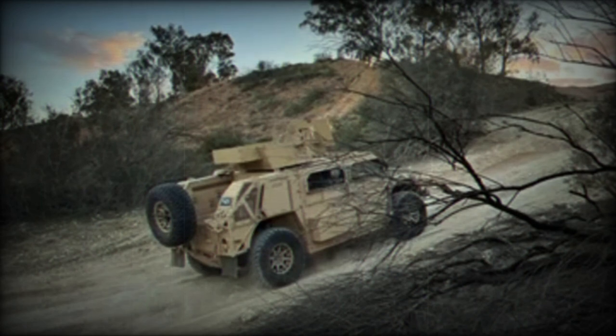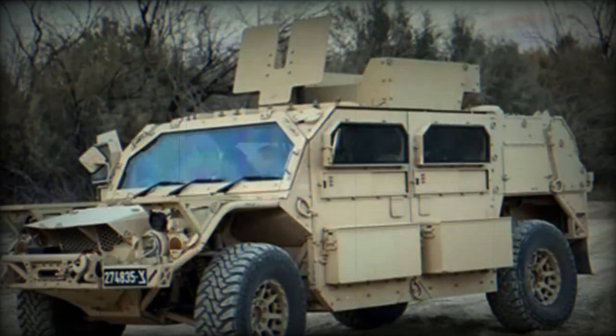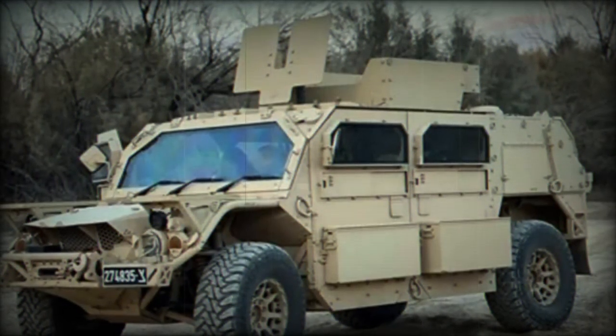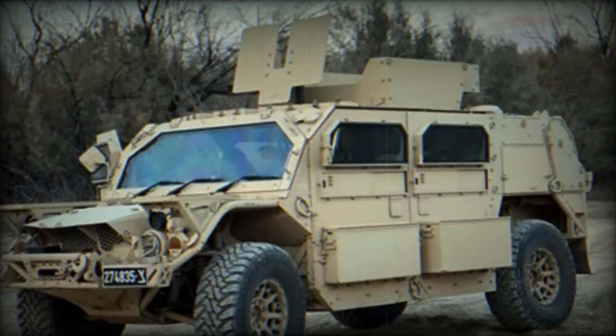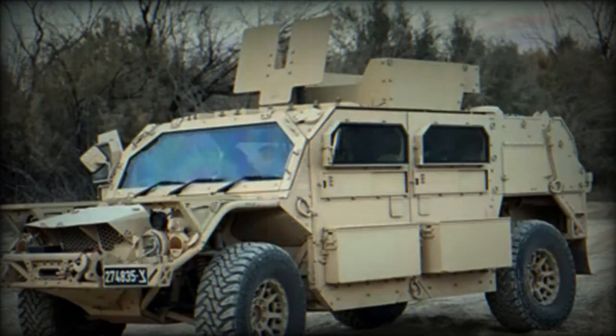The IDF began receiving the Bieri jeeps at the end of 2023, integrating them into its operations. The vehicle is designed to adapt to various operational needs thanks to its modular construction, thus offering a new tactical capability for military operations in complex environments.